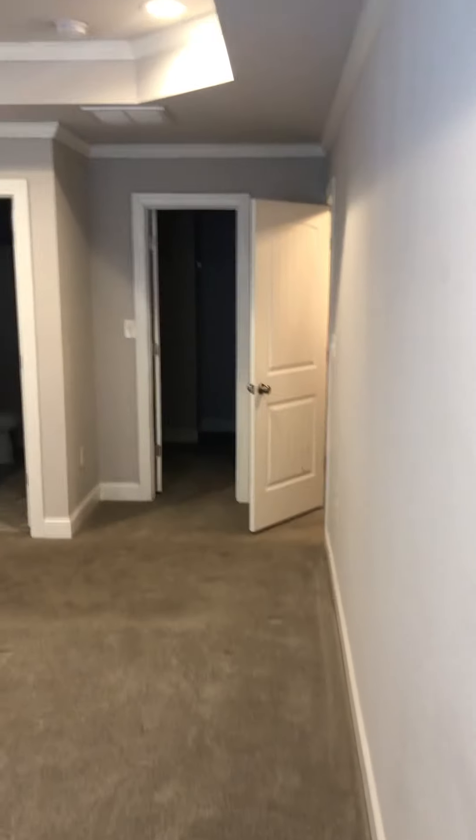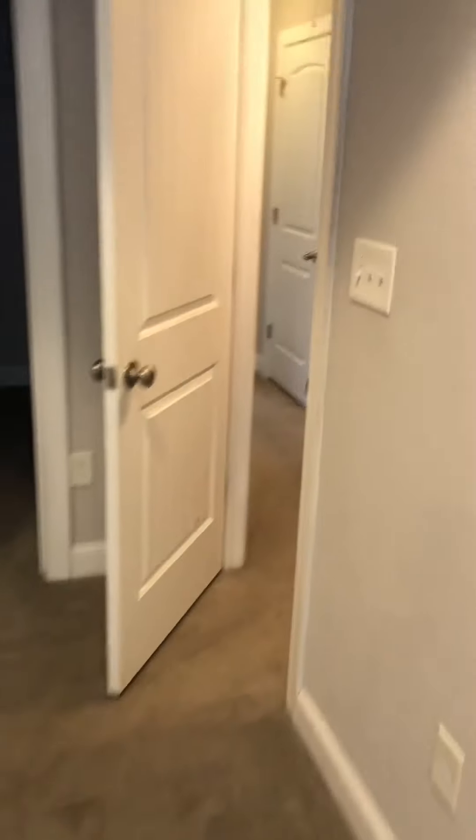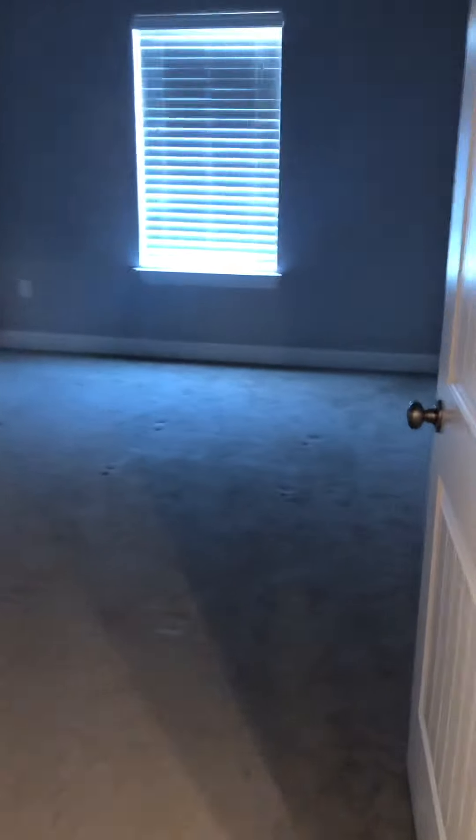Talked to the listing agent this morning — he has no offers in hand. Wasn't going to show you if it was taken. Second bedroom upstairs — this is actually the third bedroom in the house. Good sized closet, double door entry there. Closets are good here. Just something you see in newer homes for sure — bigger closets.